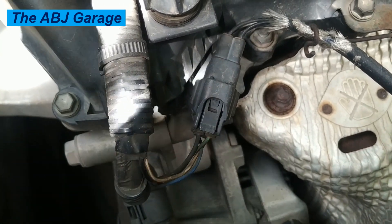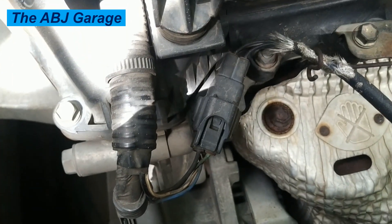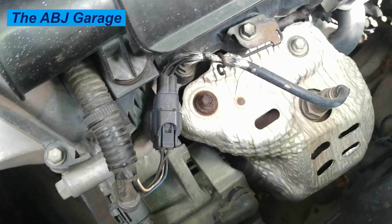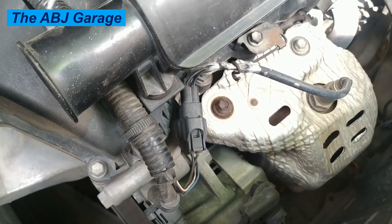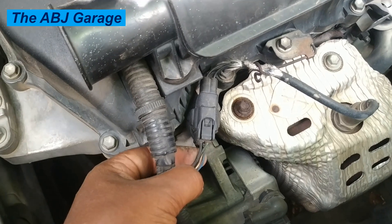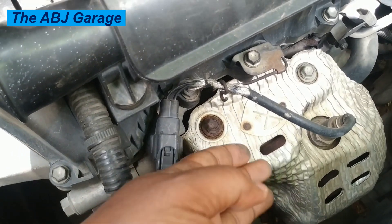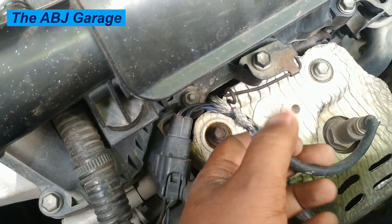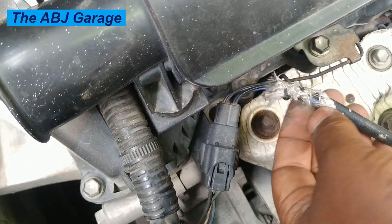Number ten: sudden catalytic converter failure. A sudden catalytic converter failure is a common symptom of a bad oxygen sensor. The oxygen sensor monitors the air-fuel mixture and sends feedback to the engine control unit. When it fails, the air-fuel mixture becomes unbalanced, which can cause the catalytic converter to overheat and fail. Since replacing a catalytic converter is never cheap, it is a good idea to fix the defective oxygen sensor as soon as possible before it causes bigger problems.